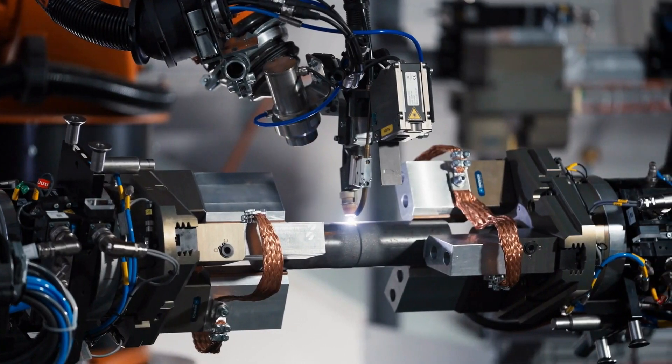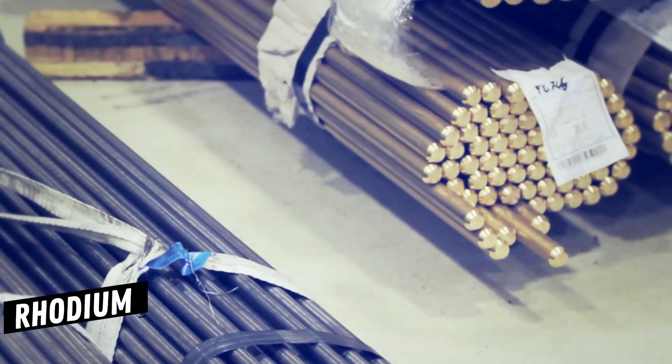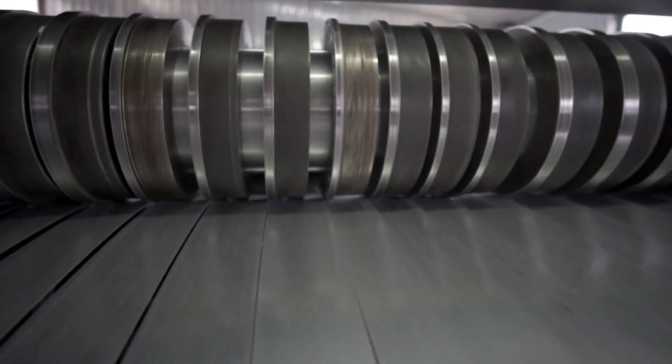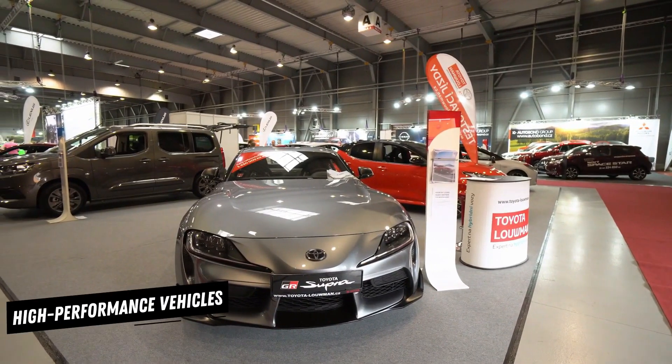Other metals used in vehicle construction are lead, primarily in lead-acid batteries, and platinum, palladium, and rhodium — rare and expensive metals used in catalytic converters. Magnesium and titanium, two other metals that are typically very strong for their weight, also find their way into some cars, mostly expensive, high-performance vehicles.